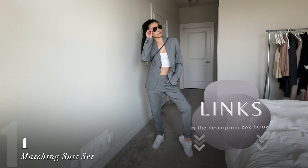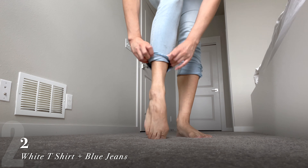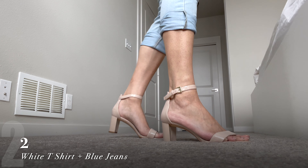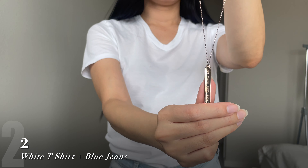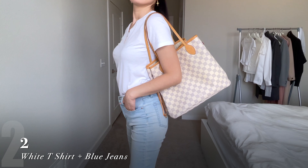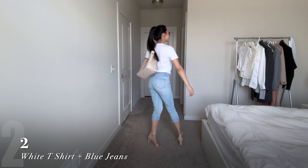I've included links to all the t-shirts down in the description box below. I love elevating the basic white tee and blue jeans look by rolling up the ankle cuffs, adding a pair of nude sandals, and some gold accessories and jewelry. I haven't worn the Louis Vuitton Neverfull in a while, so I thought this was the perfect match for an elevated casual look.